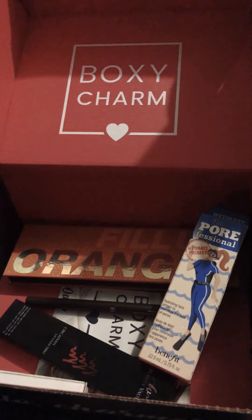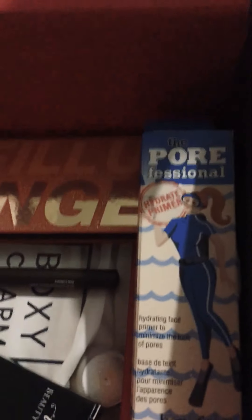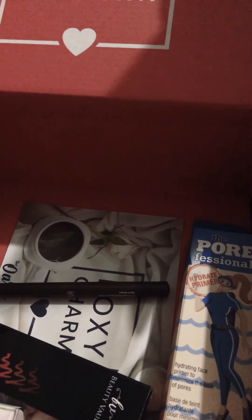All right, this is June's BoxyCharm. What I got — I got the Pore No More Pore Essentials Hydrating Primer. I got the Orange Palette, which is gorgeous, but...